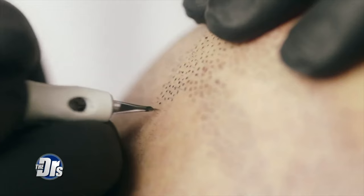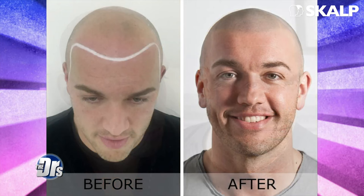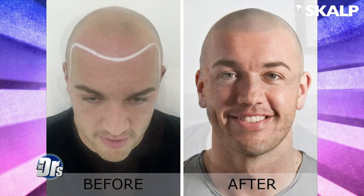You're looking at pictures of it now. It involves adding natural pigments to the scalp with an electric tattoo device to replicate the appearance of hair follicles. The final product gives you that look of a full head of hair that you've just shaved — that kind of shorter hair look.